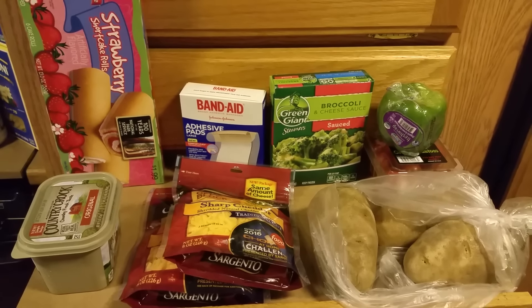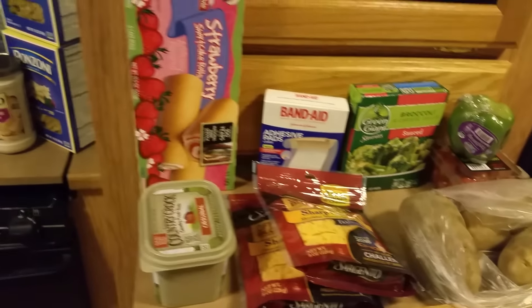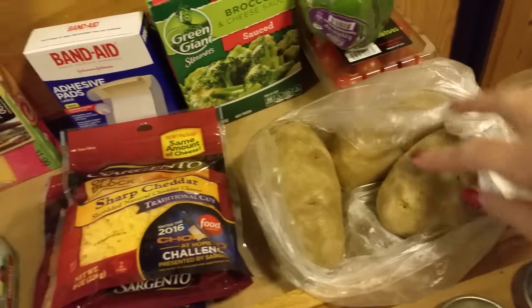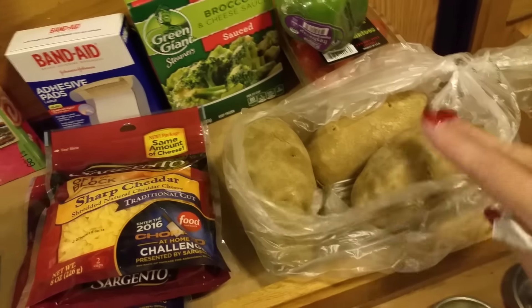Hello YouTube friends, it is Tracy with CRRV and I am back with my grocery haul for tonight. It is Thursday, June the 2nd. I picked up some russet potatoes that I'm actually going to use to make potato salad.